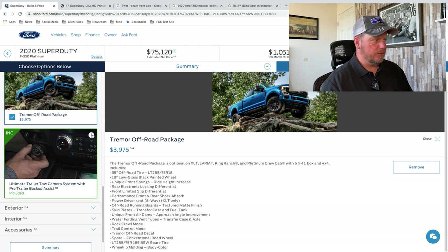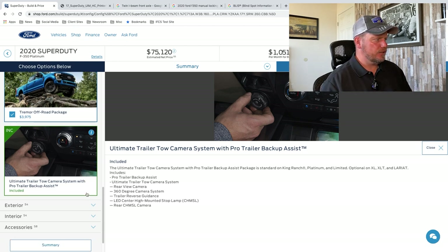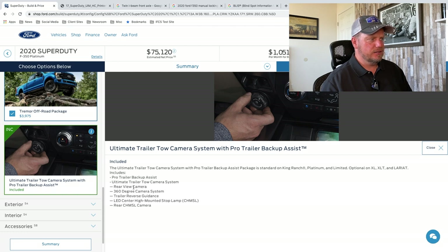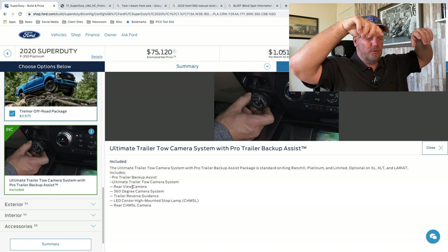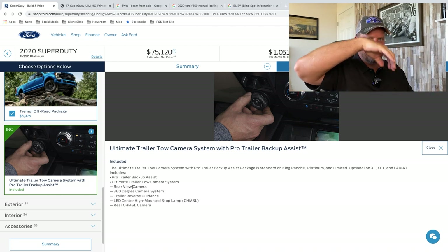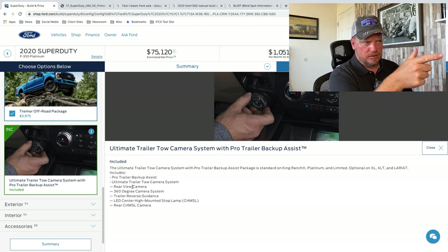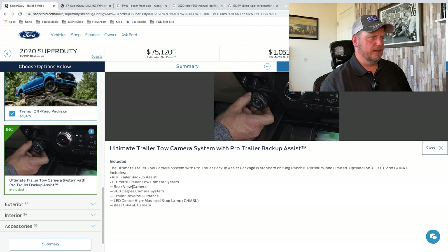Here's the ultimate tow camera system. You get the rear-view camera and a 360-degree camera — it takes four cameras and patches them together so you can see your truck like a computer game, all the way around it. Trailer reverse guidance — you can see it turning the dial. And then the LED high-mounted stop lamp chisel and the rear chisel camera. More cameras and more options for backing up.